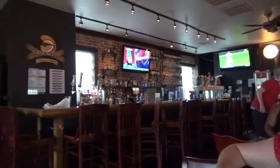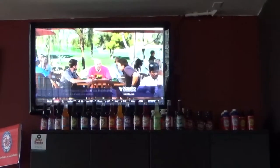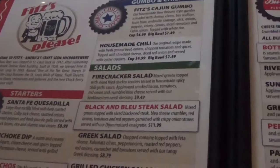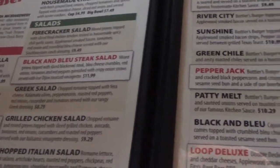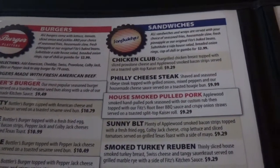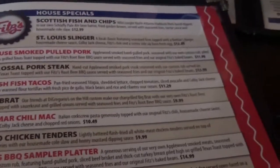Bar area here. So they not only have root beer and the different flavors, they have an actual bar. There's a lot of different stuff on their menu: starters, salads, a lot of burgers, sandwiches, house specials.